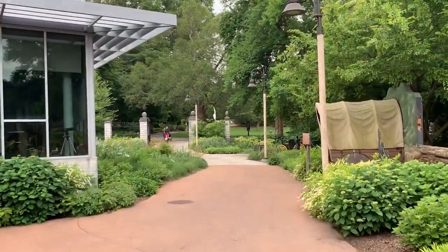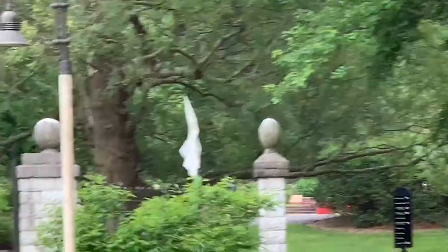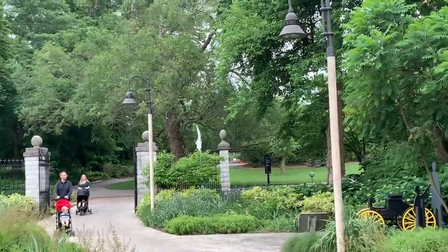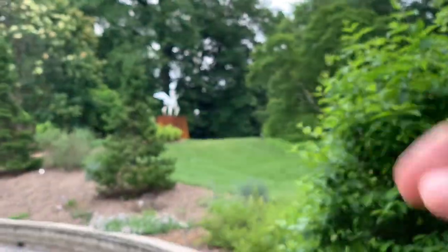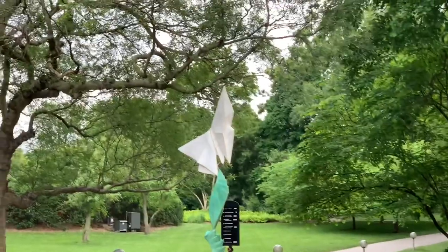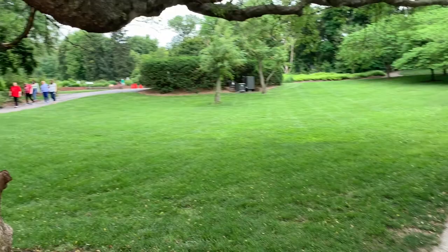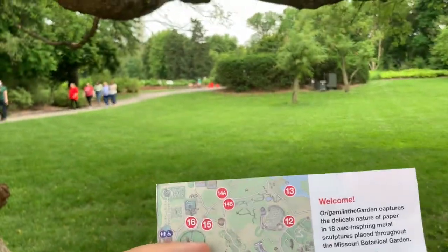Leaving the children's garden, over here you can see statue number nine — I think it's a giant butterfly. Statue number eight was up by the Climatron entrance, then six and seven were inside. Making our way down this path we have statue number nine, and then number ten should be up around that way.